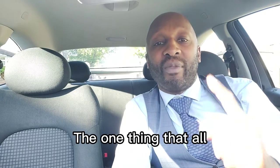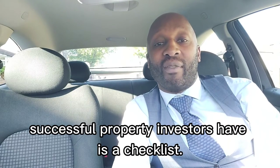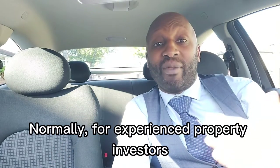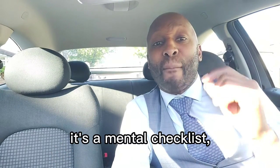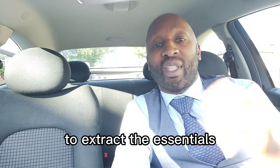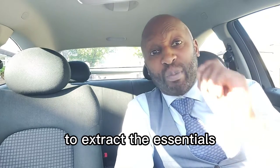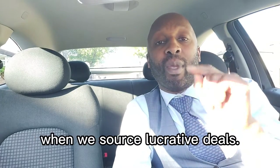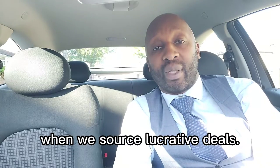The one thing that all successful property investors have is a checklist. Normally for experienced property investors it's a mental checklist, but I have taken the time over the years to extract the essentials based on what professional clients and myself are looking for when we source lucrative deals.